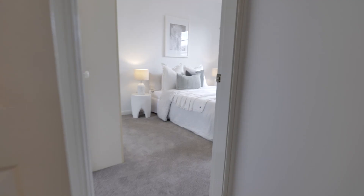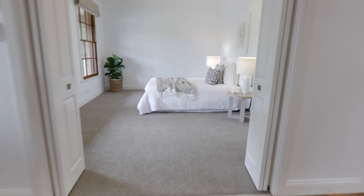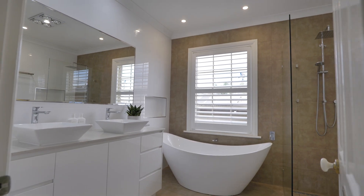This home is ready to move in for Christmas with all new carpet, fresh paint and polished timber floors, so be quick to inspect — because if you love it, you can buy it.